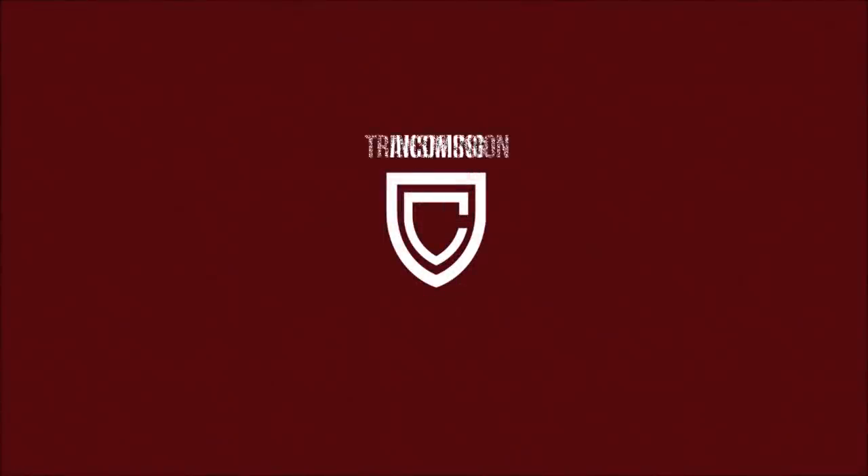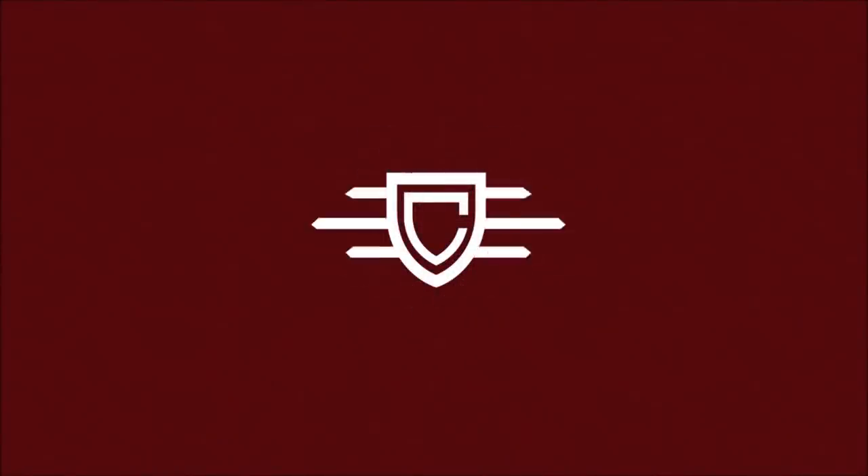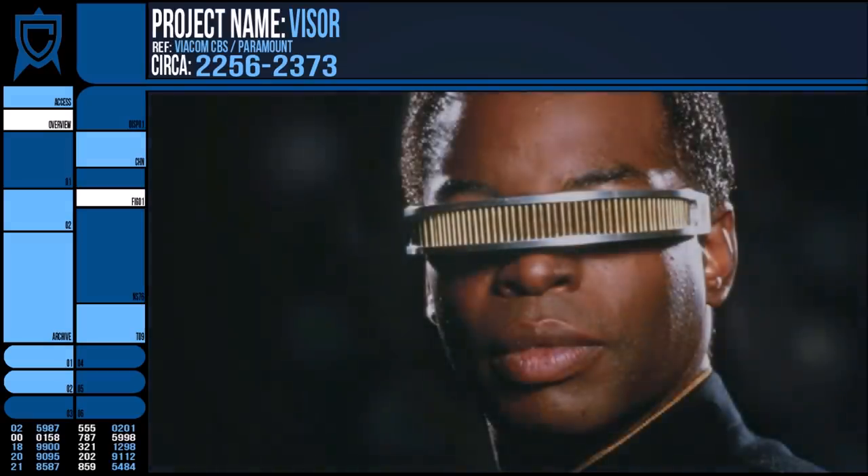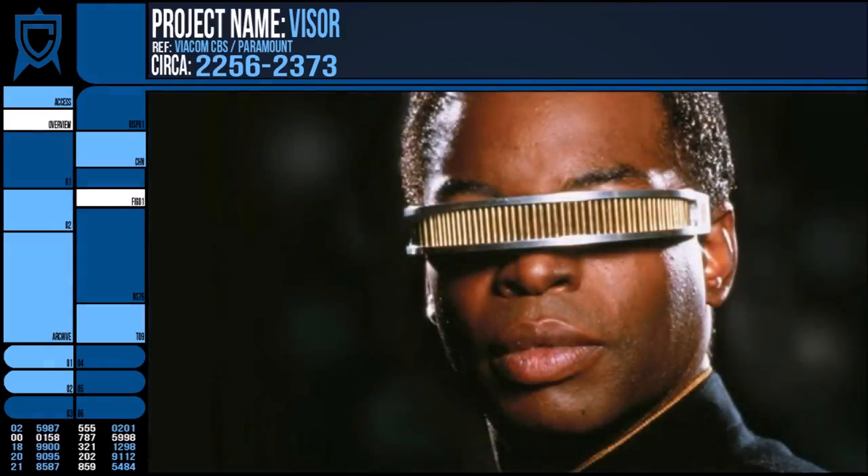Hello, Ric here. This video today will be on the VISOR tech from Star Trek, looking at and exploring just how it's depicted to work in the shows as well as some real-life developments in this vein of technology.